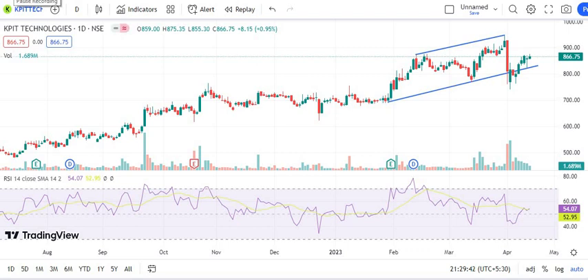Friends, guys, video on KPIT technology. KPIT technology is near about — you can see a little bit of 1% — the stock is still running at 866. We can get an opportunity for buying, guys.